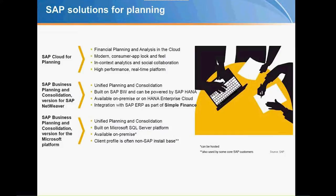Looking at SAP solutions for planning, there are currently three of them. One is the new SAP Cloud for Planning — or Cloud for Analytics, as it's now called — which also provides planning functionality. The main areas we'll focus on are BPC for NetWeaver as well as BPC for the Microsoft platform.